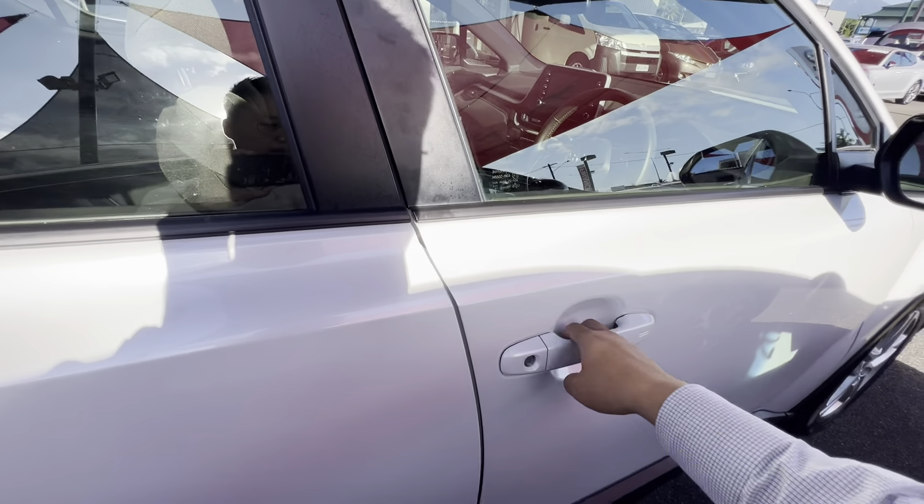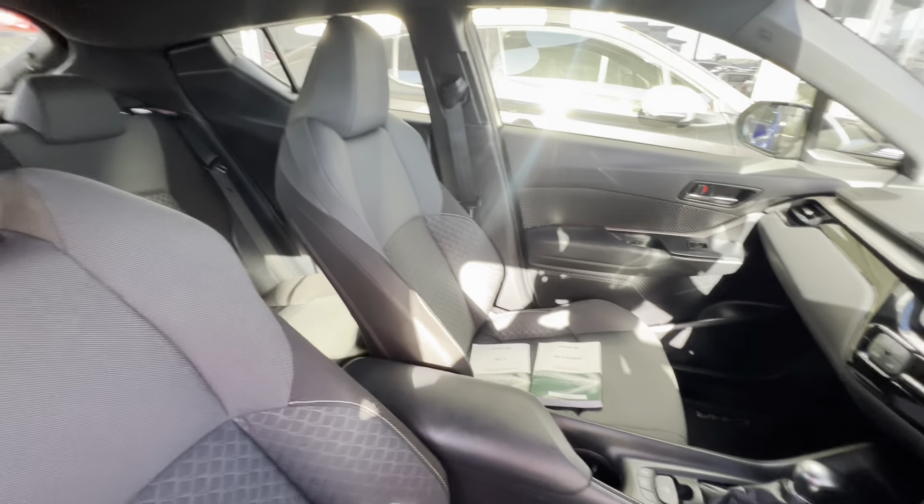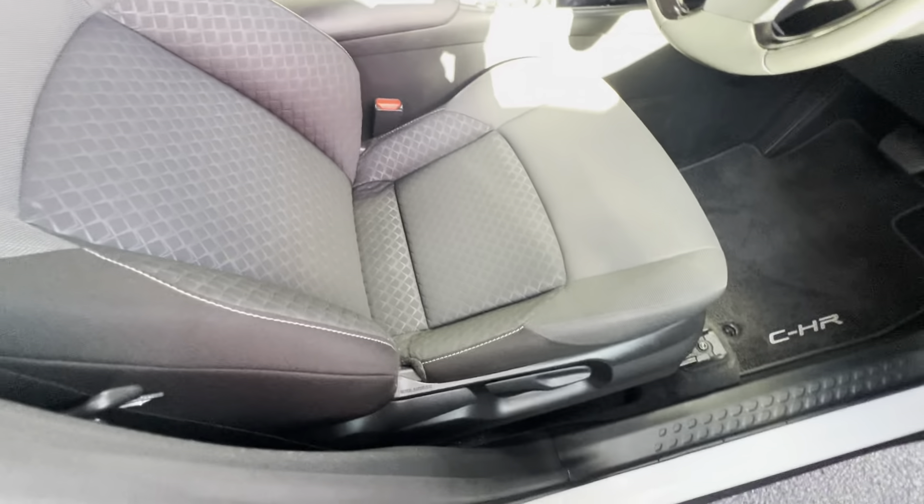But that's what you expect — it's only done 22,000 to 25,000 kilometres. Pretty neat and tidy.